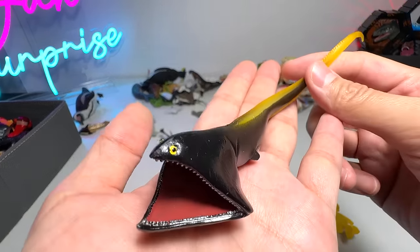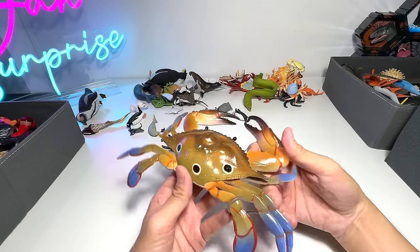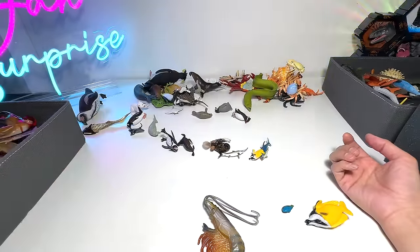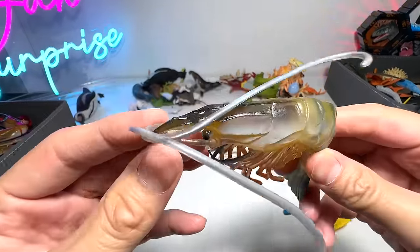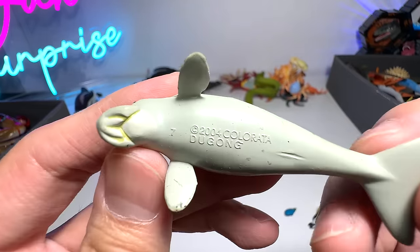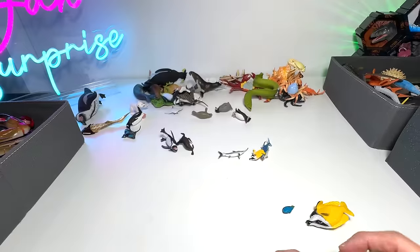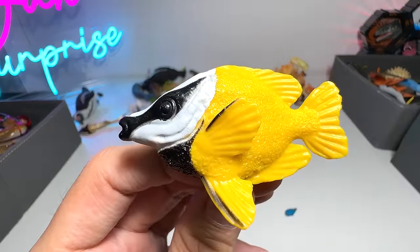Garfish. There's another one. We have a three-eyed crab, I think. A shrimp. A very tiny little dugong from Collecta. Anglerfish. Fox-faced rabbitfish.